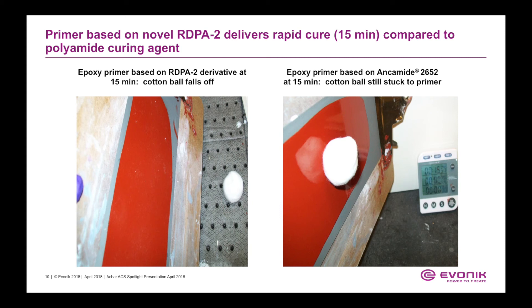We applied the primer onto steel substrates and to demonstrate the faster true cure of the RDPA2 derivative, we dropped a cotton ball onto the coating surface and measured the amount of time it takes for the cotton ball to drop off the substrate. The epoxy primer based on RDPA2 derivative released the cotton ball in about 15 minutes, but the cotton ball stuck to the substrate for more than an hour and a half for the conventional polyamide Ancomate 2652.